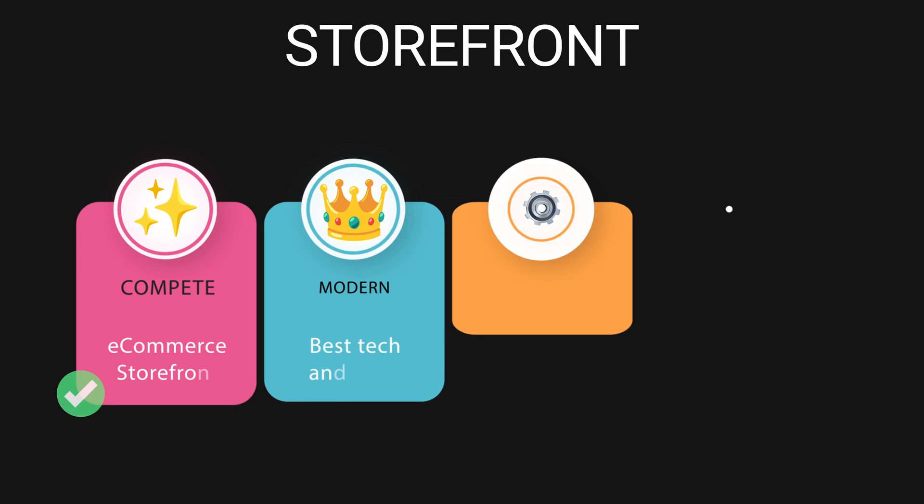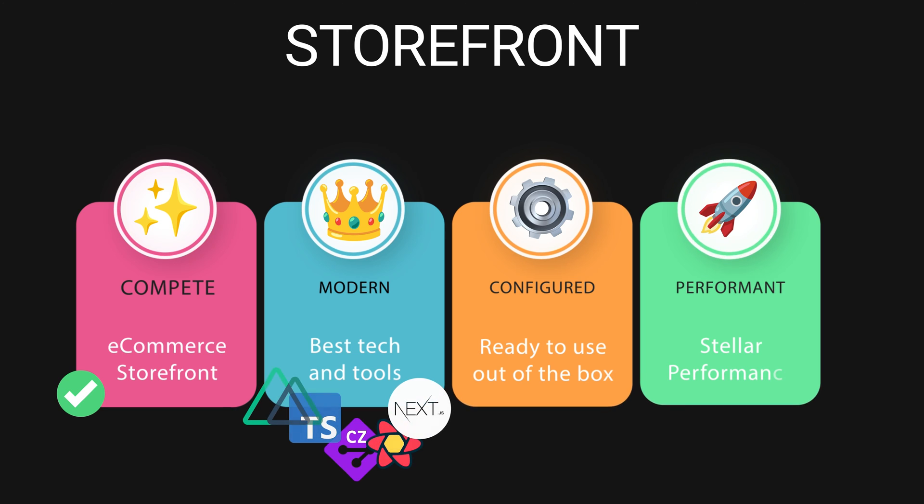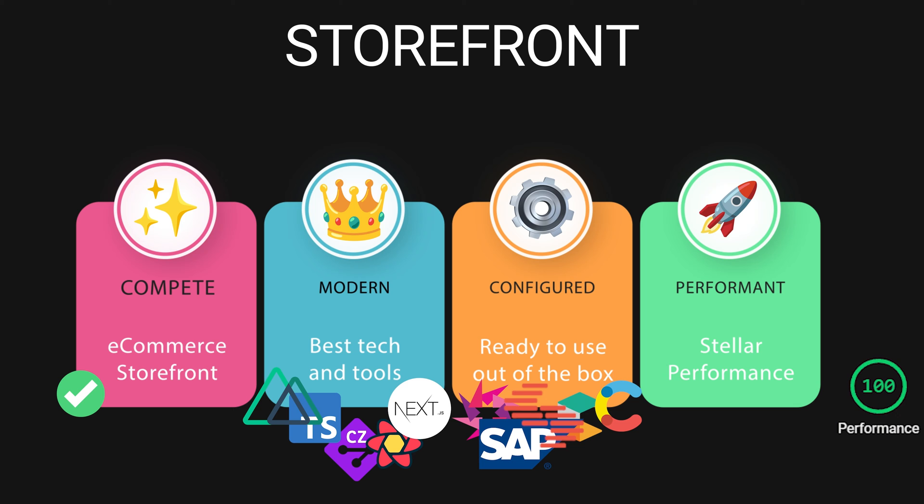But just having a components library is not enough. This is why we have created Storefront, an accelerator for your front-end application. Storefront is a complete e-commerce storefront with most features out of the box, built using the best tools of the modern tech stack. It is already configured to match the e-commerce platform of your choice. You will get a ready Storefront by simply providing your access keys, featuring incredible performance both on desktop and mobile.